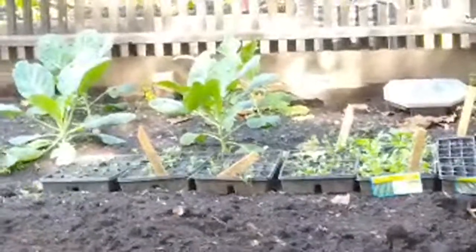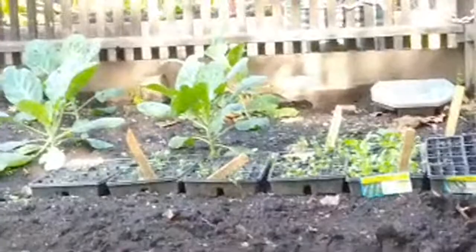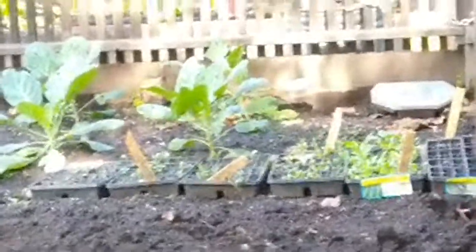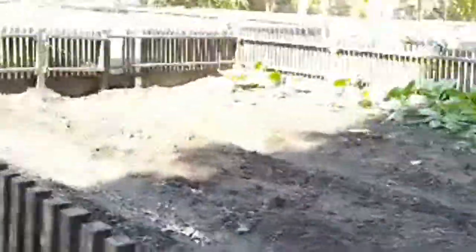They start them in the little pots there. And from there, they put them in the ground. This is really nice and peaceful here.